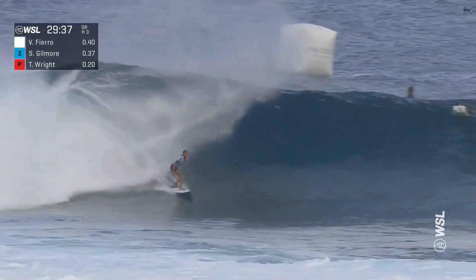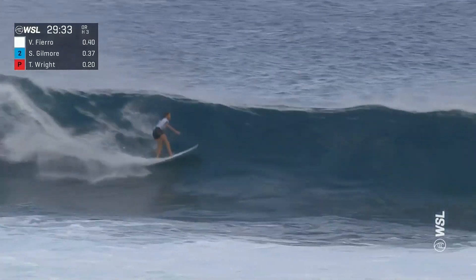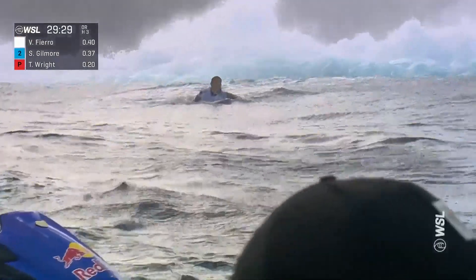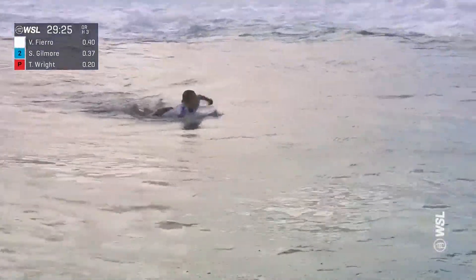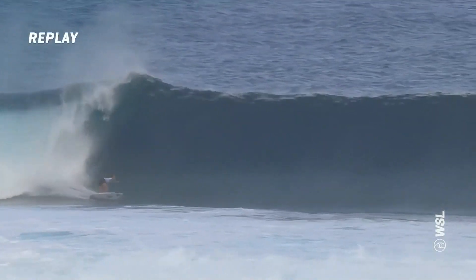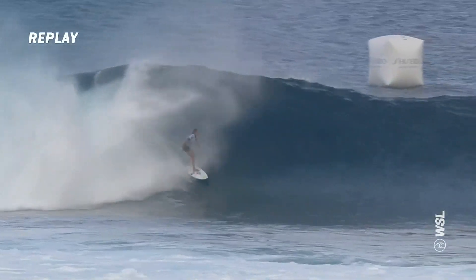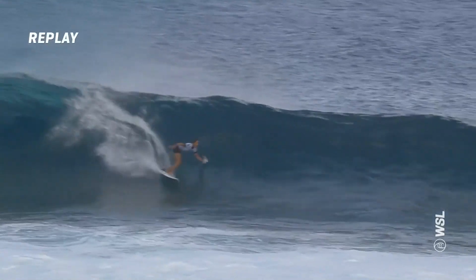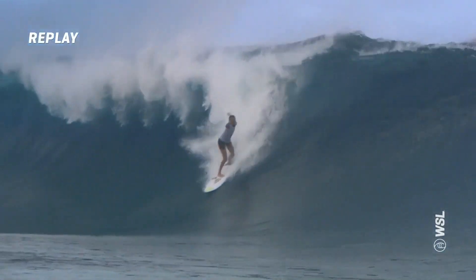Vahine finds it and finds the exit — spit out there. The Tahitian with a strong start; remember she made the semi-finals last year, returning with form once again here at Teahupo'o. That's going to be our biggest number of the day so far. Big solid set wave, good setup — a nice easier drop and then this wave loads up on the channel, has extra energy, stays open. That was amazing — got to love it from up this water angle.